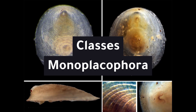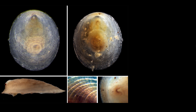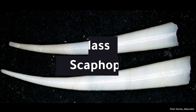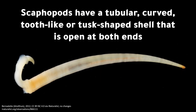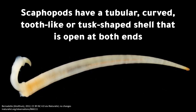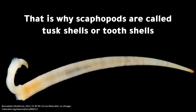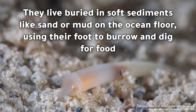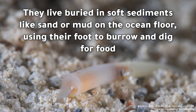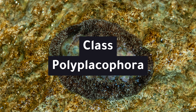Class Monoplacophora: monoplacophorans are a tiny group of small animals with a low, rounded, single shell and a creeping foot that lives at the bottom of the deep sea. Class Scaphopoda: scaphopods have a tubular, curved, tooth-like or tusk-shaped shell that is open at both ends, which is why scaphopods are called tusk shells or tooth shells. They live buried in soft sediments like sand or mud on the ocean floor, using their foot to burrow and dig for food.